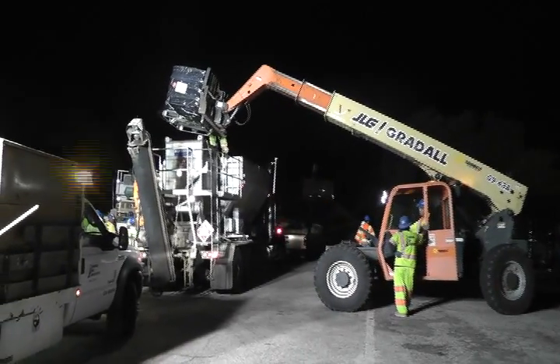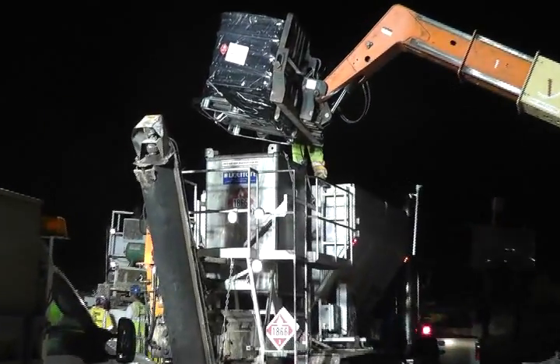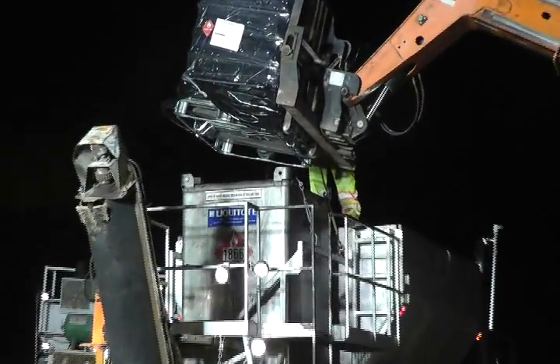Quickbond had their polyester resin delivered to the project site in these pods. The pods were lifted and the resin poured into the mixing truck.